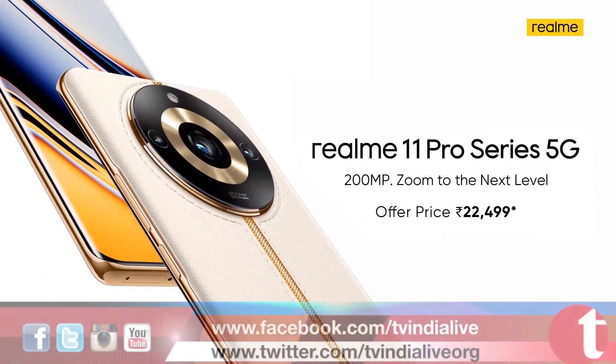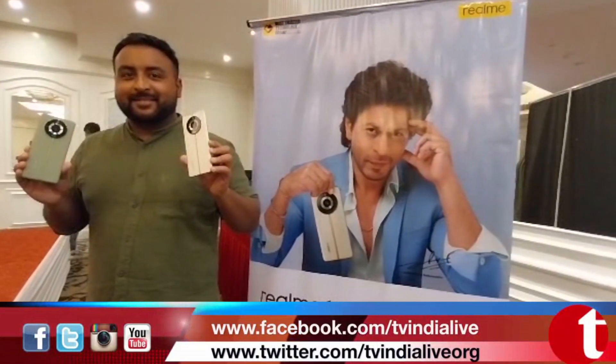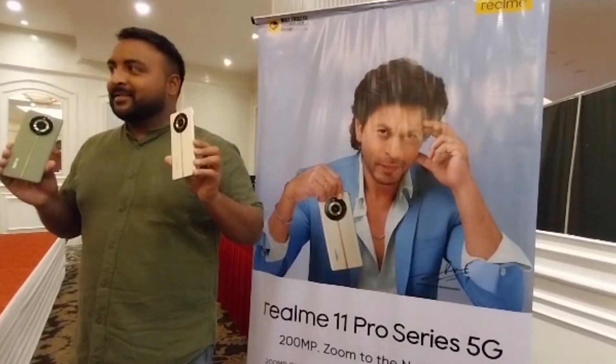Now let's talk about the cameras. The Realme 11 Pro has a 100 Megapixel OIS main camera, while the Realme 11 Pro Plus has a super powerful 200 Megapixel Samsung ISOCELL camera with Super Zoom, Super OIS, and Moon Mode. For the front camera, the Realme 11 Pro Plus has a Sony 32 Megapixel camera, and the Realme 11 Pro has a 16 Megapixel Samsung camera.